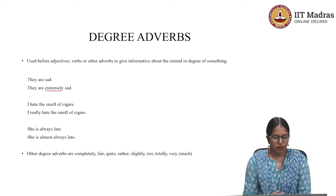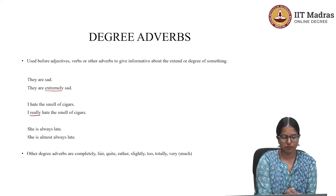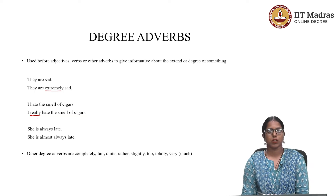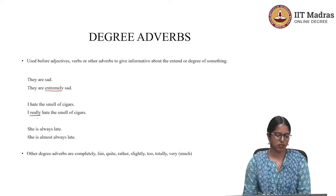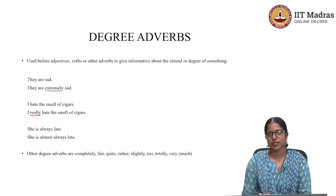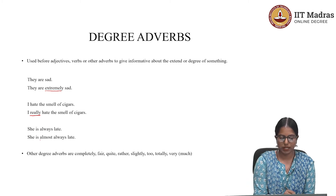'I hate the smell of cigars' versus 'I really hate the smell of cigars.' What is the degree adverb here? It's 'really.' With the word 'really,' the speaker is trying to express a greater degree of hatred for the smell of cigars. Similarly, 'She's always late' versus 'She's almost always late' — the function of 'almost' here is as a degree adverb.